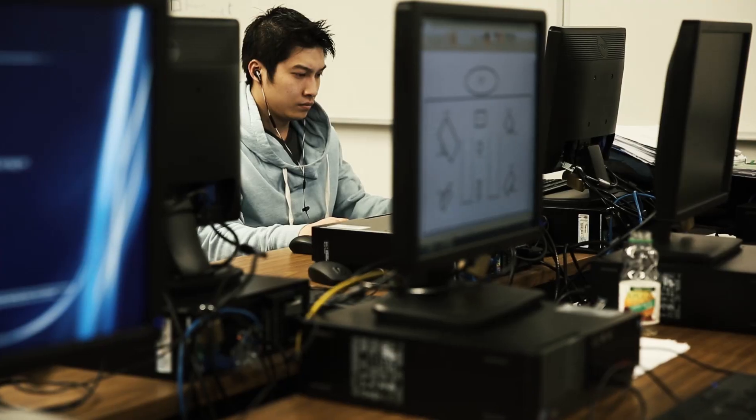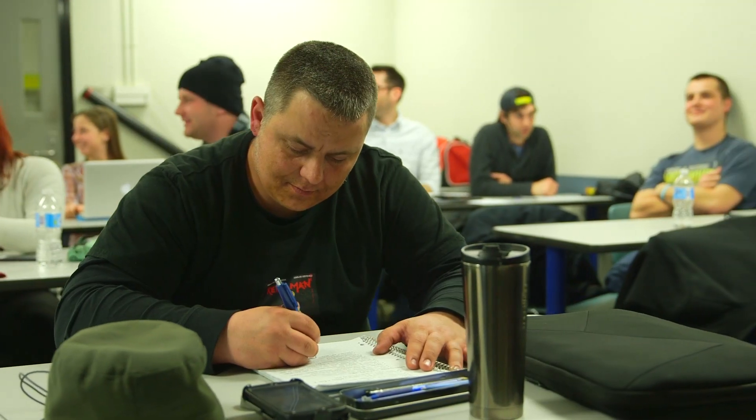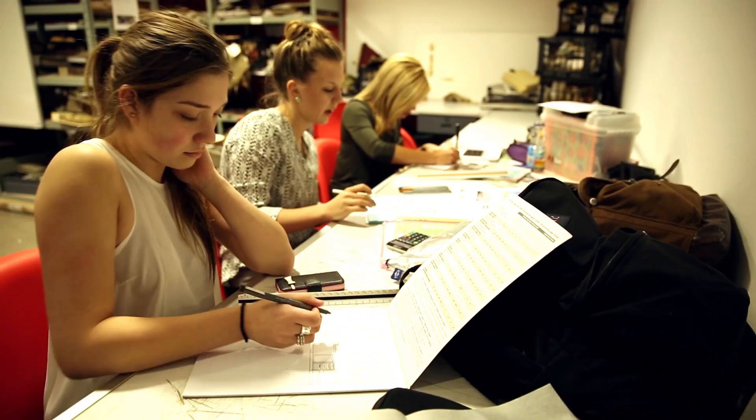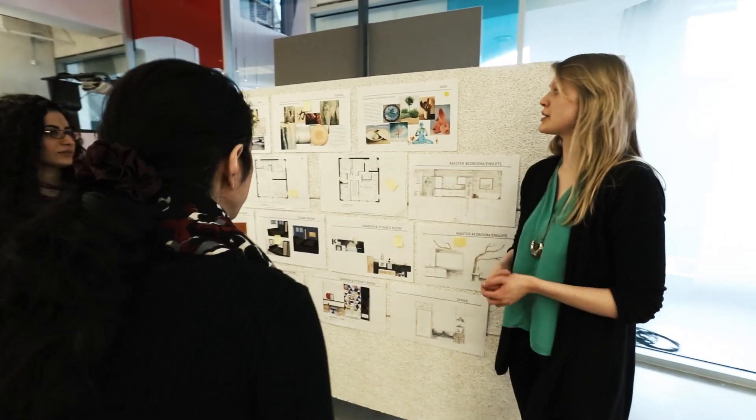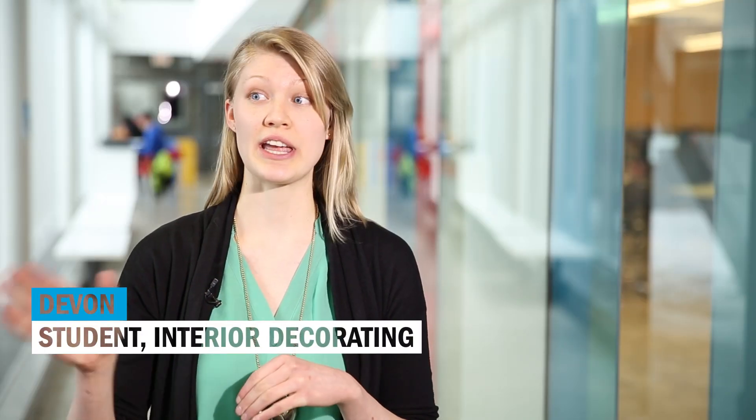The design programs within the School of Applied Technology give you the tools that you need to effectively communicate your ideas to finished results, with computer programming, space layouts, everything you need. We go beyond the traditional classroom education by having things like networking events with industry professionals, design competitions, and work placements. They push us out there in the real world — down in Toronto, we got to meet a lot of people in the industry.